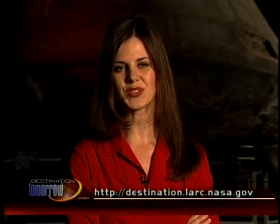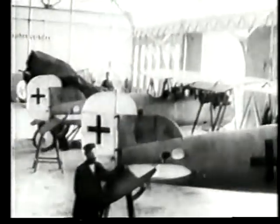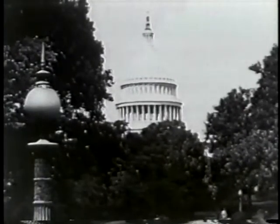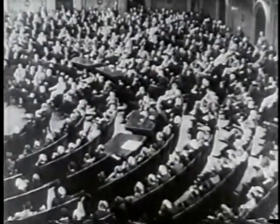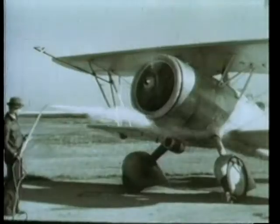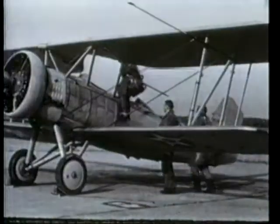From its humble beginning through today, NASA has truly changed the way we all live. By 1915, the United States was already falling behind the Europeans in aircraft design and manufacturing. To stem this tide, President Woodrow Wilson asked that an aeronautics organization be developed, modeled after the British Advisory Committee for Aeronautics. With only a $5,000 initial appropriation and 12 unpaid members, the National Advisory Committee for Aeronautics was born.